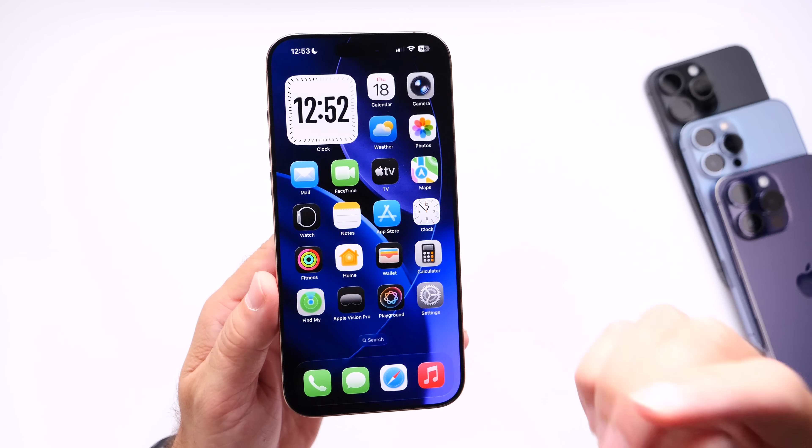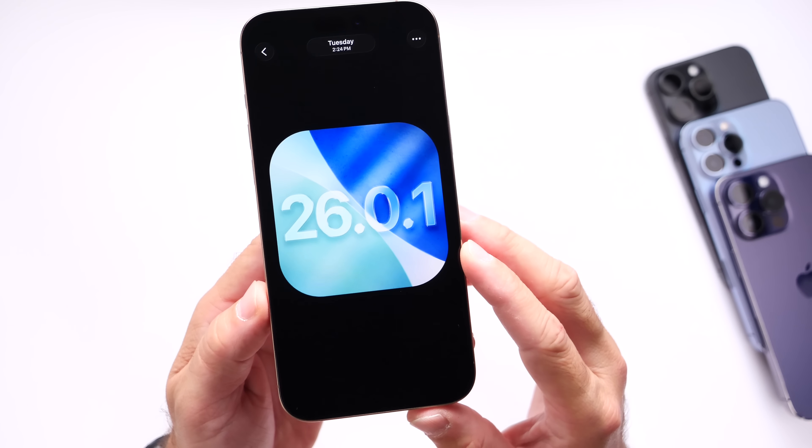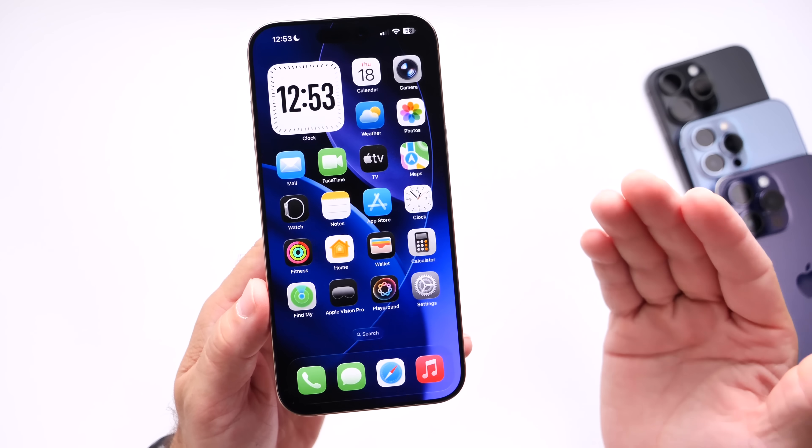Most importantly, I want to talk about what it is that Apple will be addressing with iOS 26.0.1 and of course when we can expect this software update to be available to the general public.